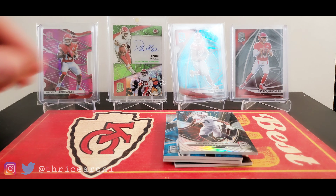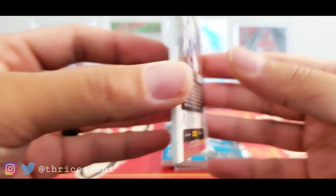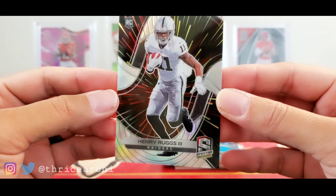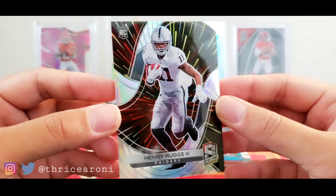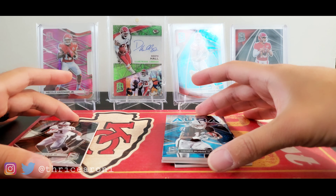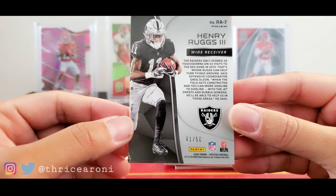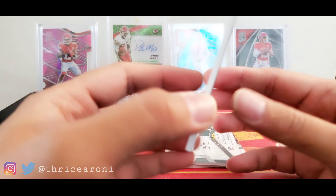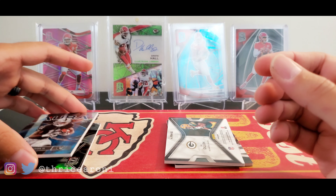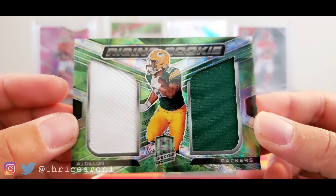A Thrice Roney rip can't go without pulling — not just one — Henry Ruggs III, numbered to 75. One of you Raiders fans has got to buy that one — get my money back on this box. Henry Ruggs looks awesome though. And this is a bookend, 1 out of 50 — one of you guys better buy this for me. I need my money back on this box. I was hoping to pull some Chiefs, and going again with the Packers theme: a two-patch AJ Dillon, numbered out of 35.